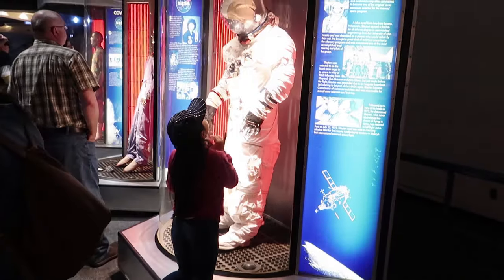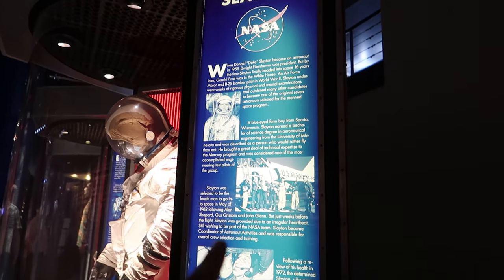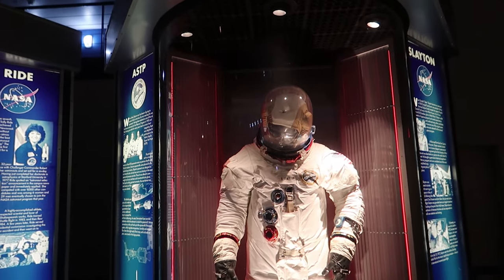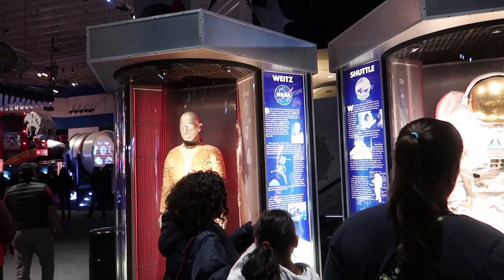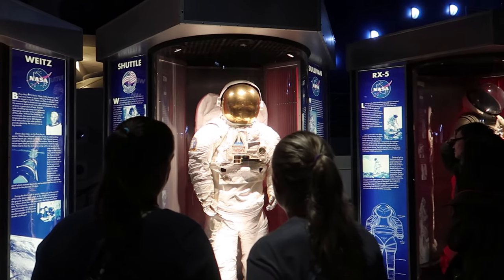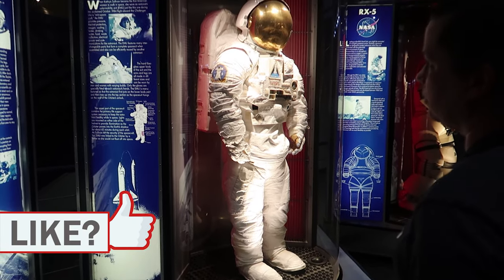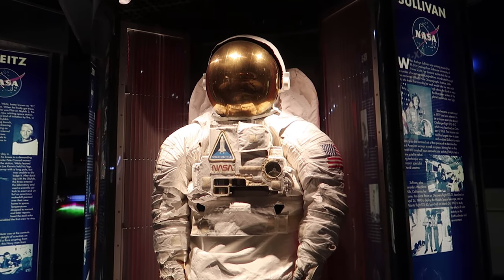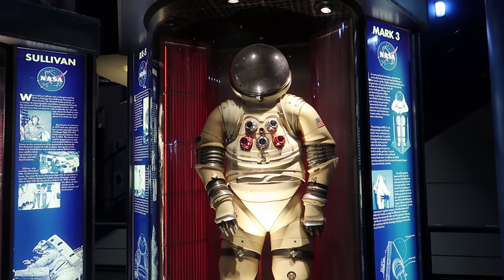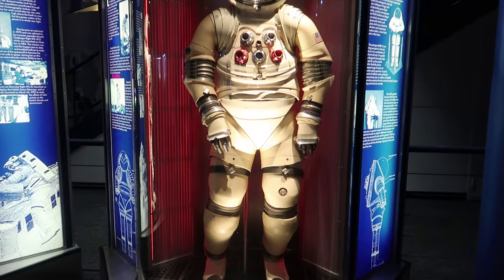Over here you can check out the different spacesuits that have been used throughout history. On the side of these displays you can see a little bit of the history behind each one, and you can check out the suits yourself. This one looks like what you'd wear below the suit — kind of like a scuba diving suit. And this one is what most people picture when someone says 'spacesuit.' This older one looks like something from a Japanese movie — what people thought astronauts would look like way back in the day.